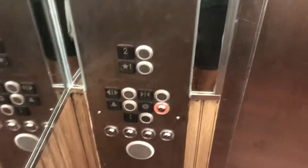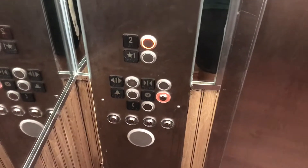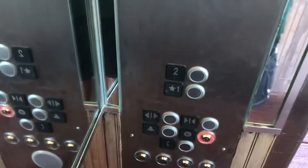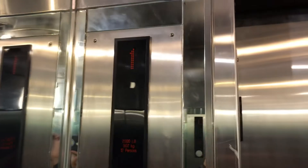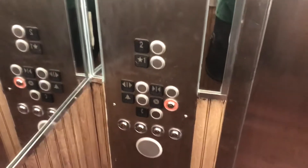Look at this elevator. This is over by Pelican Cove. Let's do a cab view of this thing. Mirrors everywhere, as you can see.